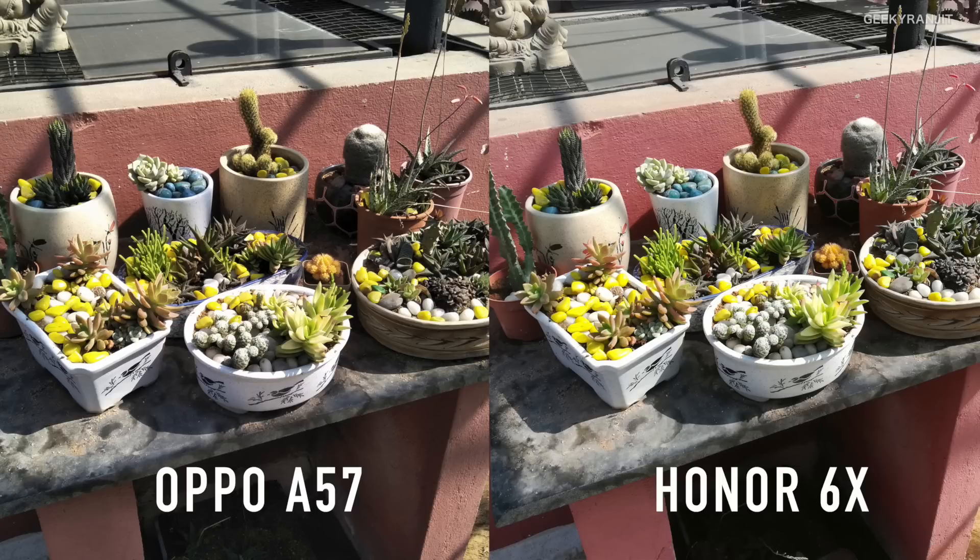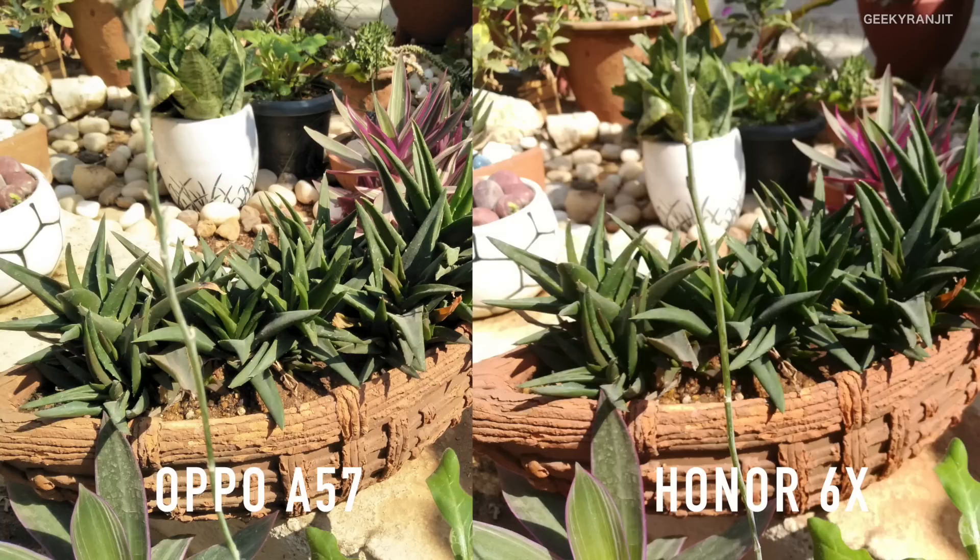Here are the sample shots. To keep it fair, I kept both phones in auto mode — the Honor 6X has a lot more modes, but I'm just using tap-to-focus and auto mode for all pictures. In terms of sharpness, both did well, but the Oppo A57's colors are slightly muted, whereas on the Honor 6X they are slightly boosted. The same situation appears here — the Honor 6X has slightly boosted colors while the Oppo A57's are slightly muted.